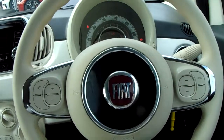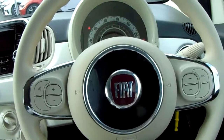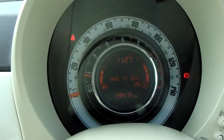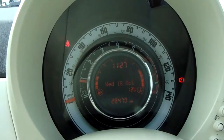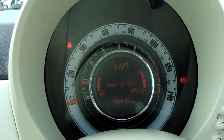Moving on to the steering wheel now, on your left and right-hand side you'll have some controls for the audio and the radio. And if we move onto the dashboard, it's electronically lit up in the centre, which makes it easy to see. You can see that this car has done 28,478 miles.